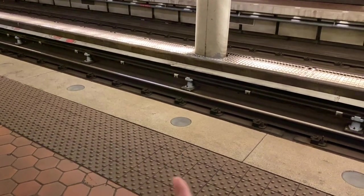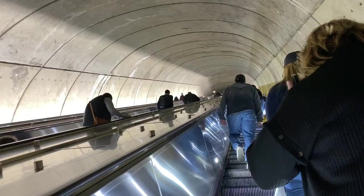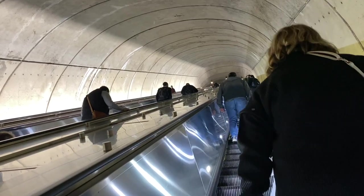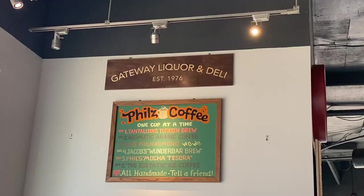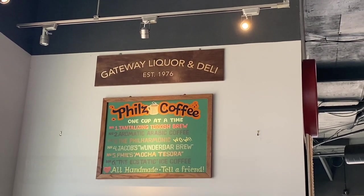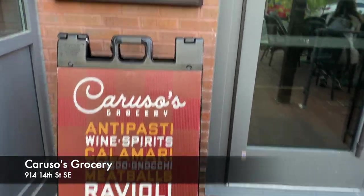When the lights blink, it means the train is coming. Dinner for tonight — and the other side.